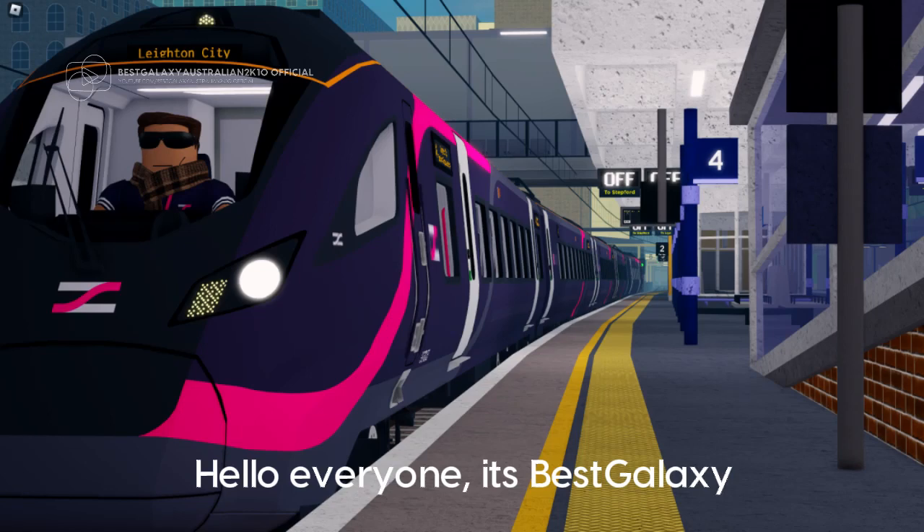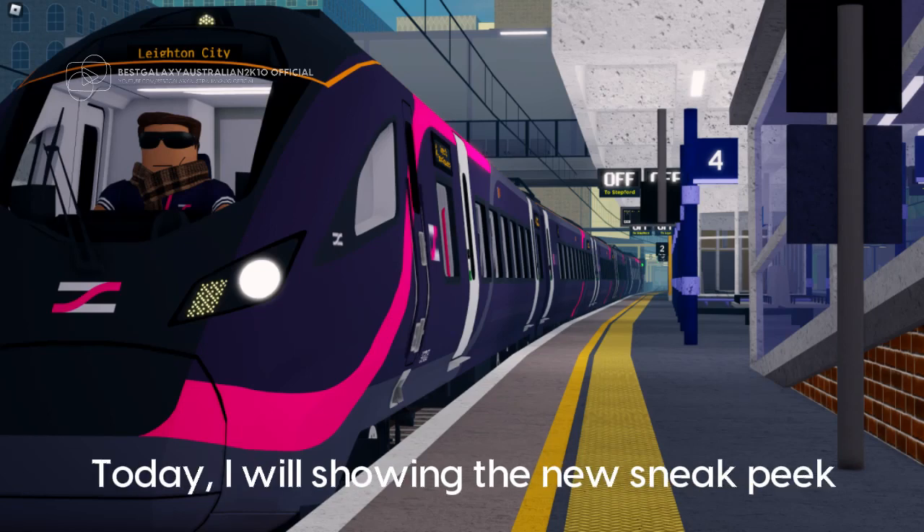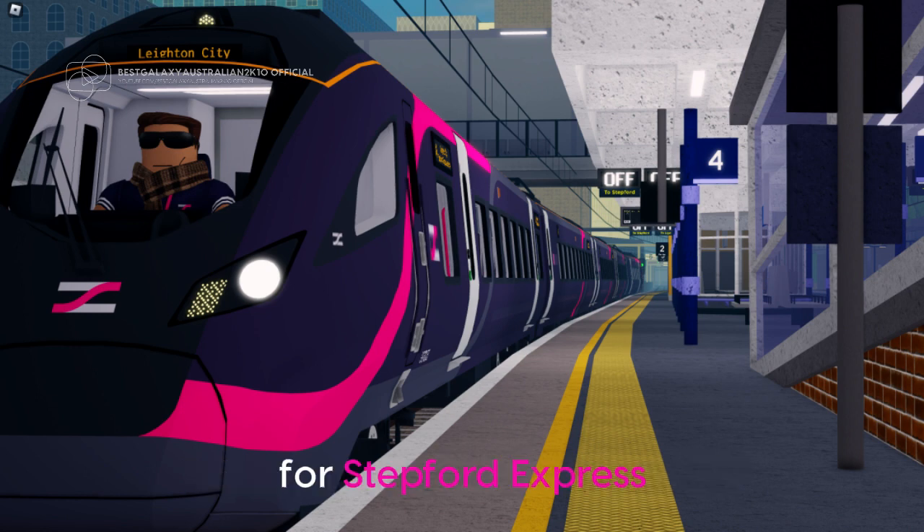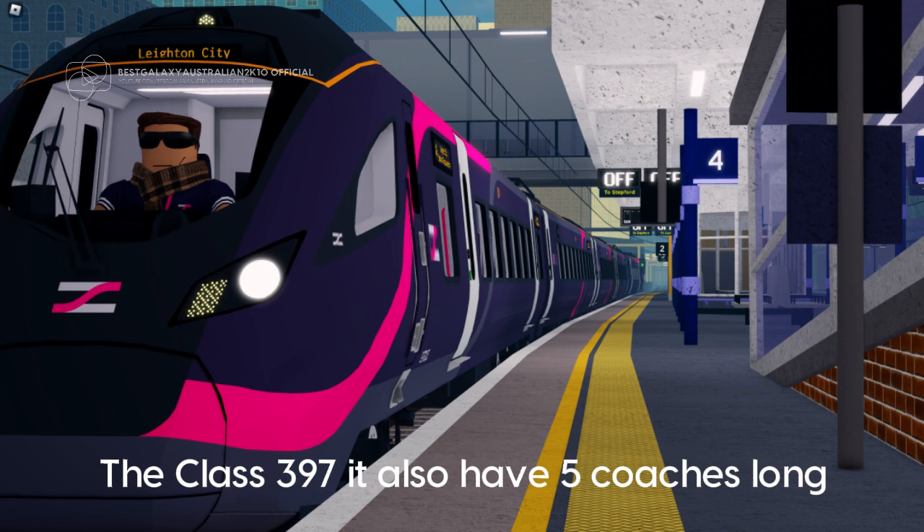Hello everyone, it's Best Galaxy. Today I will show you the new sneak peek called Class 397, for Stepford Express. The Class 397 also has 5 coaches long.